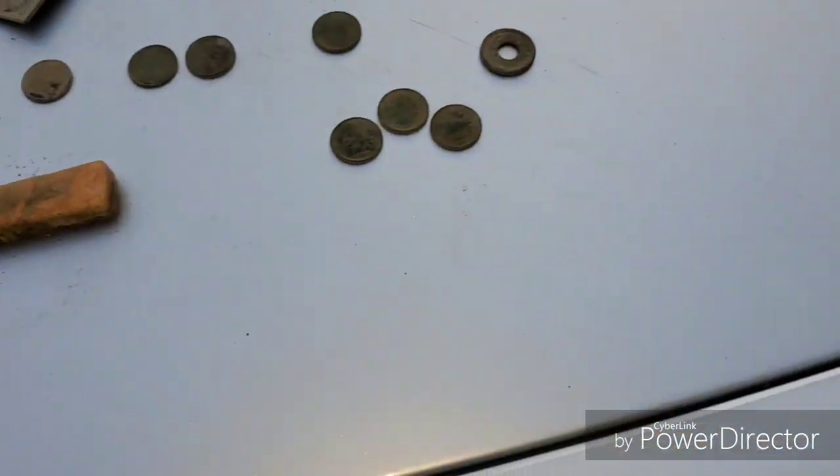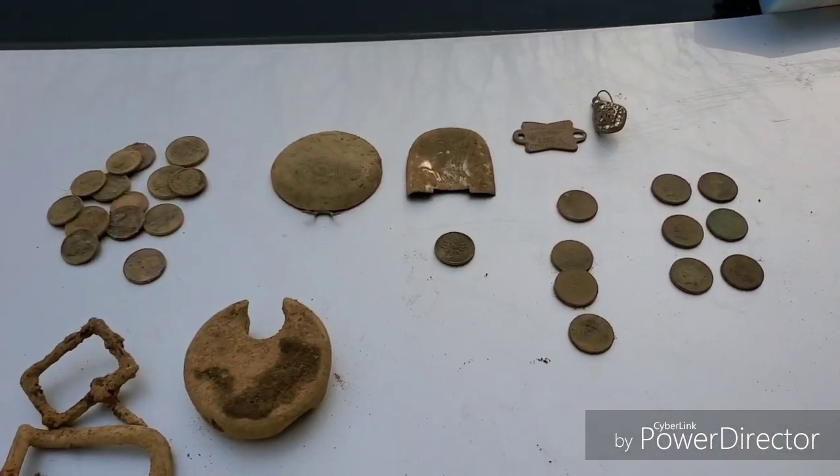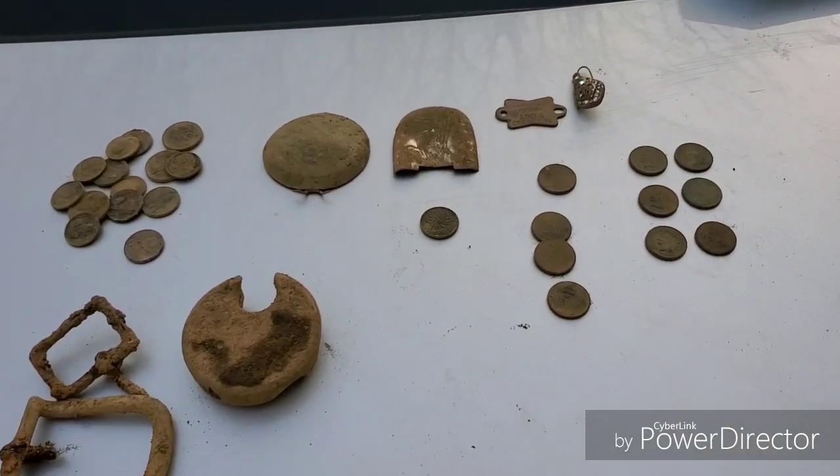That was our hunt. I will get the stuff cleaned up and show you a little bit better in the next wrap-up. We'll see you on the wrap — thanks for watching.